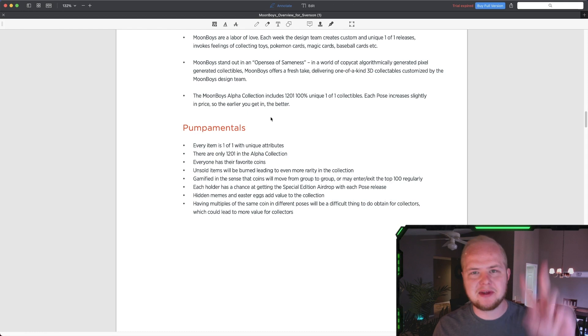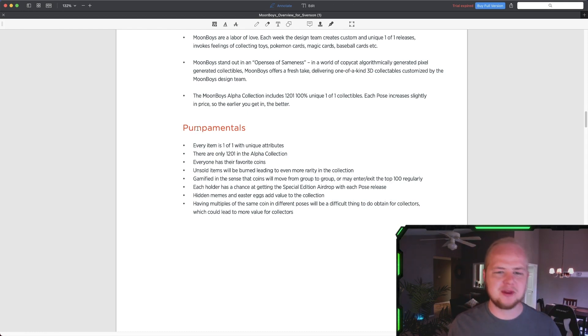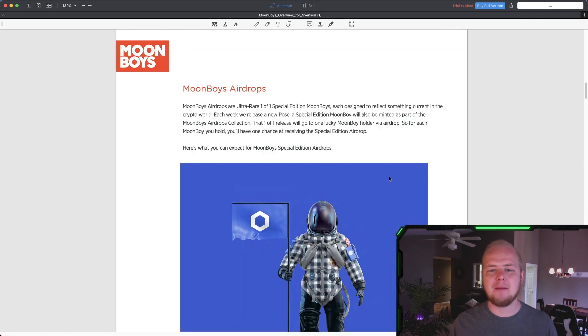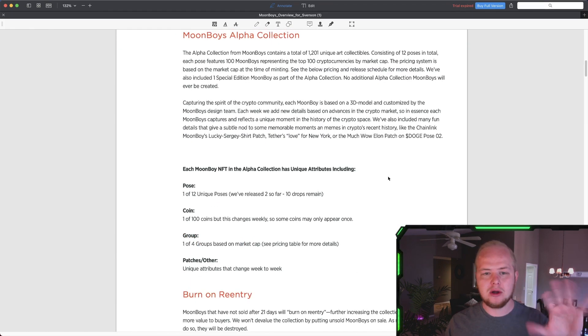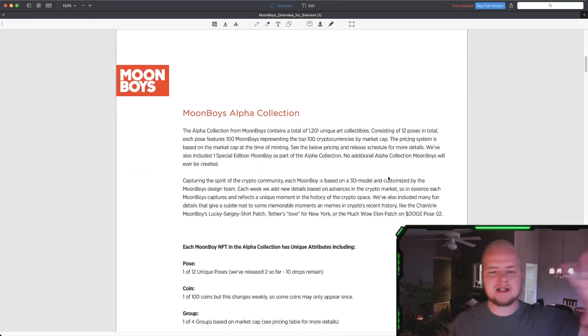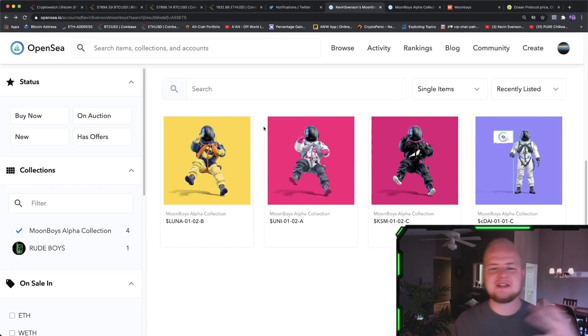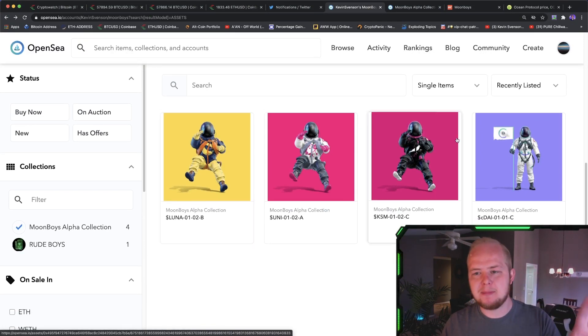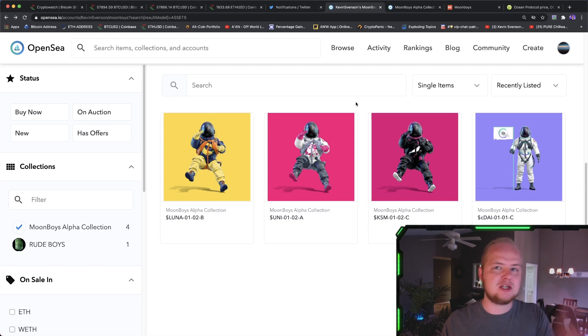Here's another piece of the tokenomics of Moonboys — or the 'pump mentals,' as they call it. Each holder has a chance to get a special edition airdrop with each pose release. Depending on how many you have in your wallet, the more Moonboys you have, the more of a chance you have of getting a special edition every week. So that gives collectors incentives to buy more Moonboys. Since I have four, I have four times the chance to get a special edition every week.